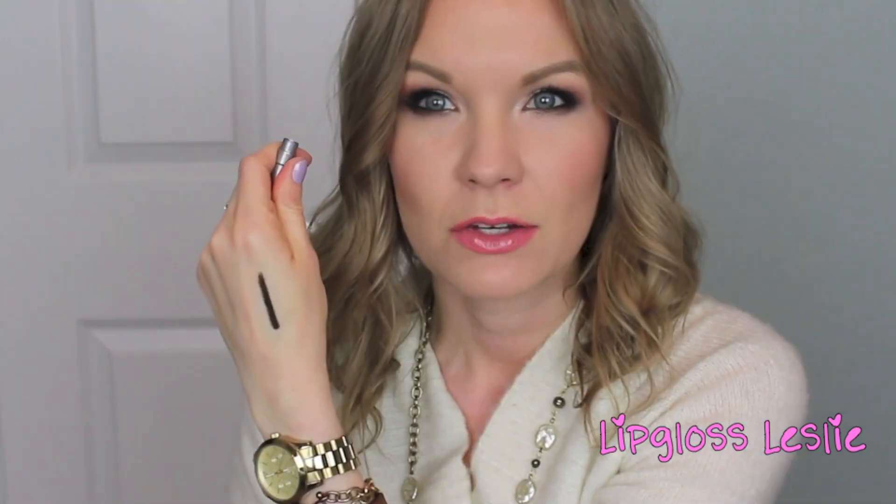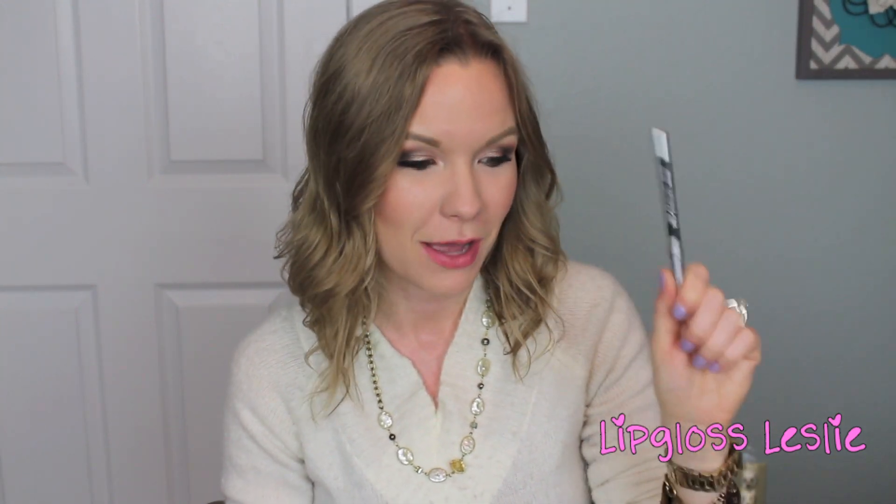Lastly, I got the Urban Decay 24/7 Velvet Glide-On Eye Pencil in Black Velvet. I'm not sure if it's different from the regular 24/7 Glide-On pencils, but this one specifically says 'velvet.' The formula really impressed me — normally I get some smudging or transfer in the corner of my eye, but the two days I've worn this I've had much less of that. It wears really well in the waterline and on my upper lash line, so I'm a big fan.